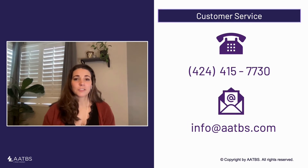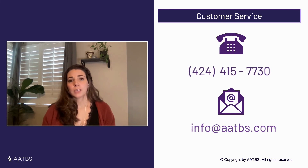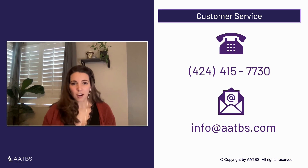AATBS offers a variety of study packages that combine our most popular study materials to help you at every stage of your study plan. If you're not sure what to purchase, please reach out to our customer service at 424-415-7730 or you can email info@aatbs.com and they can help you choose the materials that best fit your needs. Regardless of what materials you choose, just make sure you're allotting enough time to study, review the material regularly, and test your knowledge early and often.